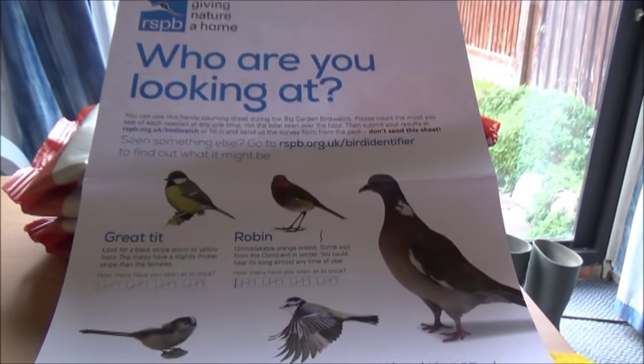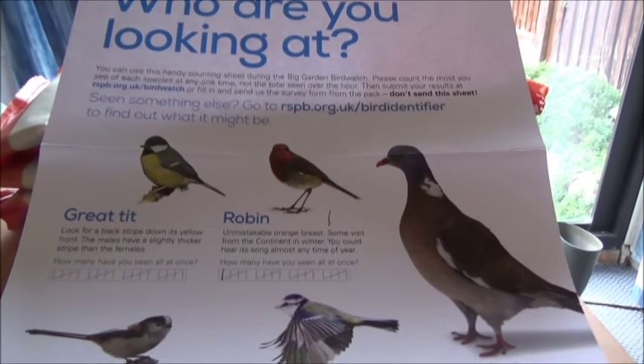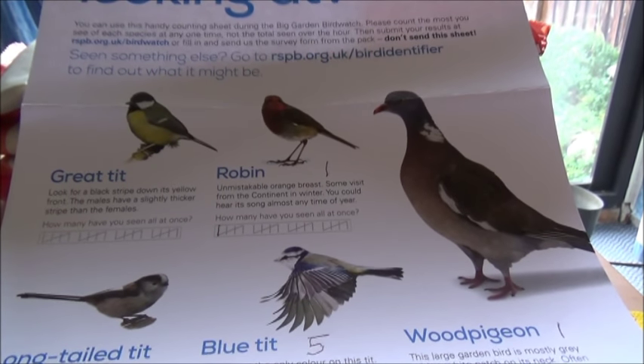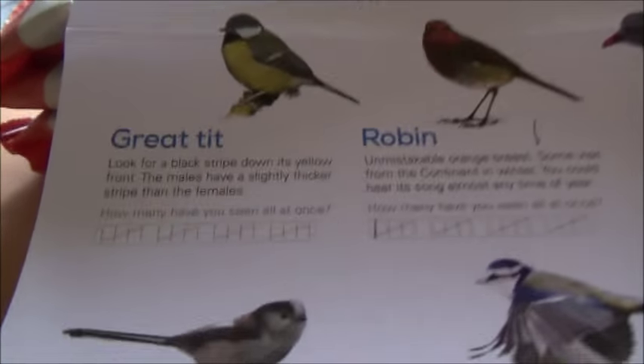That's the end of the hour of the RSPB Big Garden Birdwatch and the count is in. Just to clarify: this is the most I've seen of each species at any one time — it's not the total seen over the hour, just the maximum of each species at any one time. So, here we go.